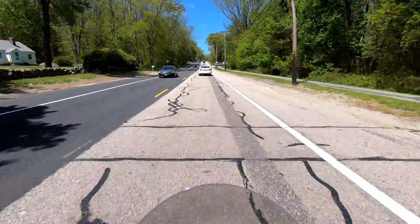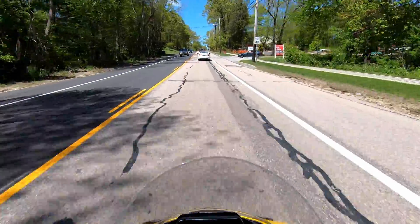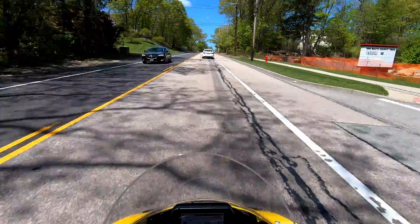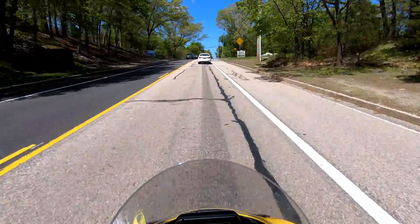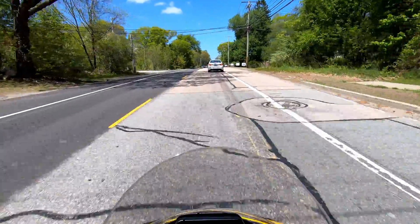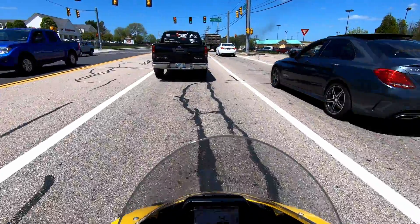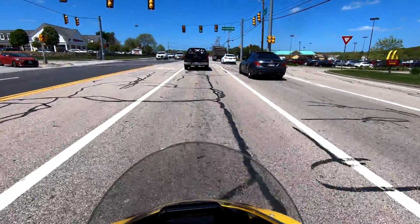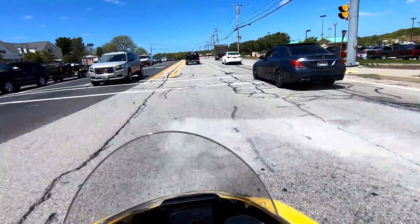From what I saw from Brado's R1 down in Dallas, they can definitely run pretty good. He was substantially lighter than everybody else which does play its part, but that bike still ran really good. We'll see what we can do with these. I do believe Dom, the owner of this bike, is about 200 pounds or so — I could be mistaken. The other R1 I'm going to be doing...